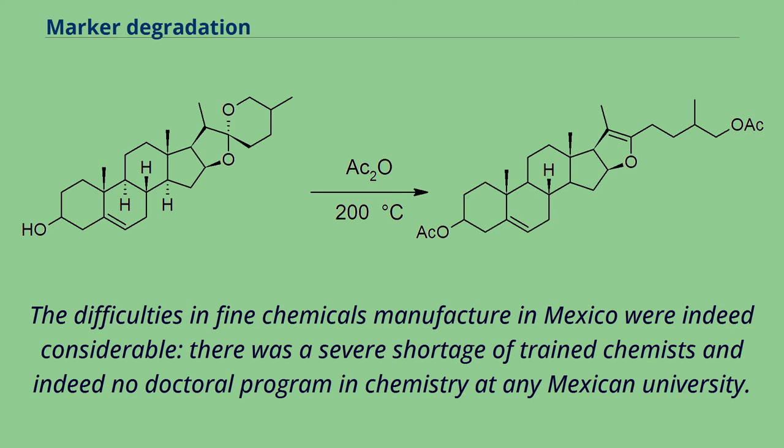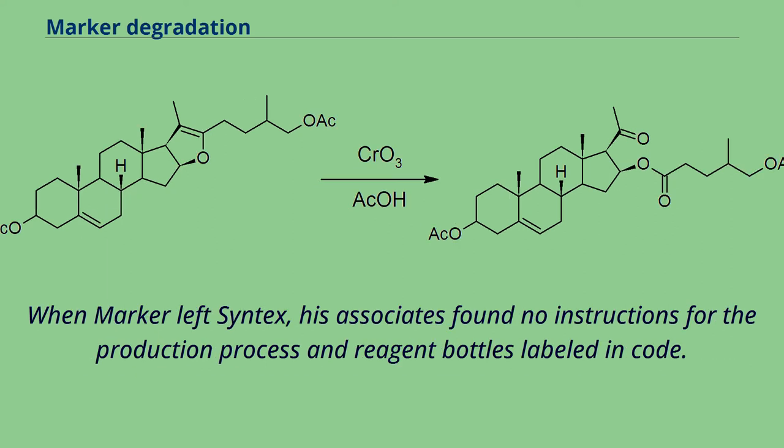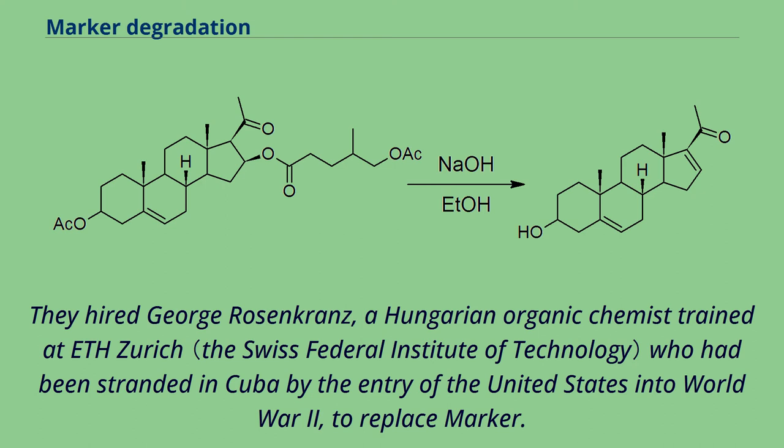The difficulties in fine chemicals manufacture in Mexico were indeed considerable. There was a severe shortage of trained chemists and indeed no doctoral program in chemistry at any Mexican university. When Marker left Syntex, his associates found no instructions for the production process and reagent bottles labeled in code. They hired George Rosencrantz, a Hungarian organic chemist trained at ETH Zurich who had been stranded in Cuba by the entry of the United States into World War II, to replace Marker.